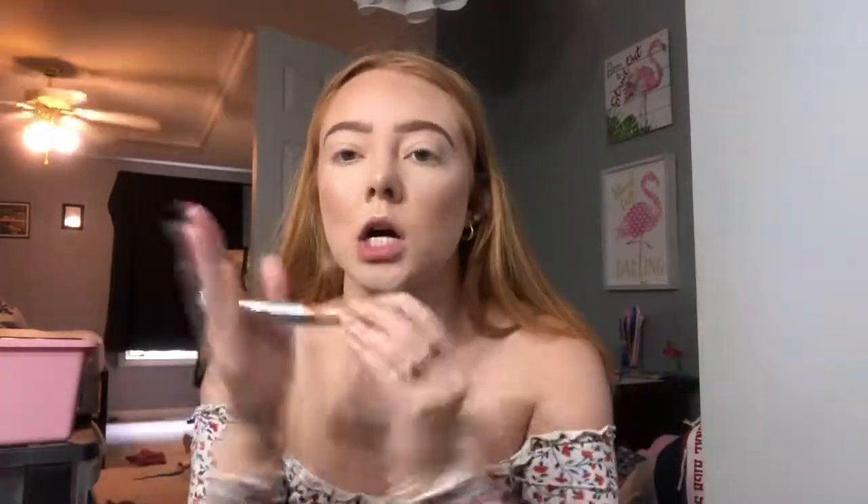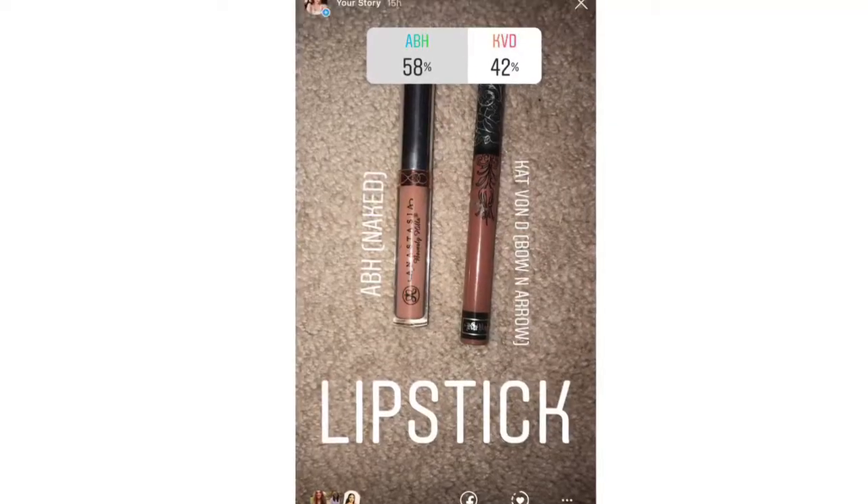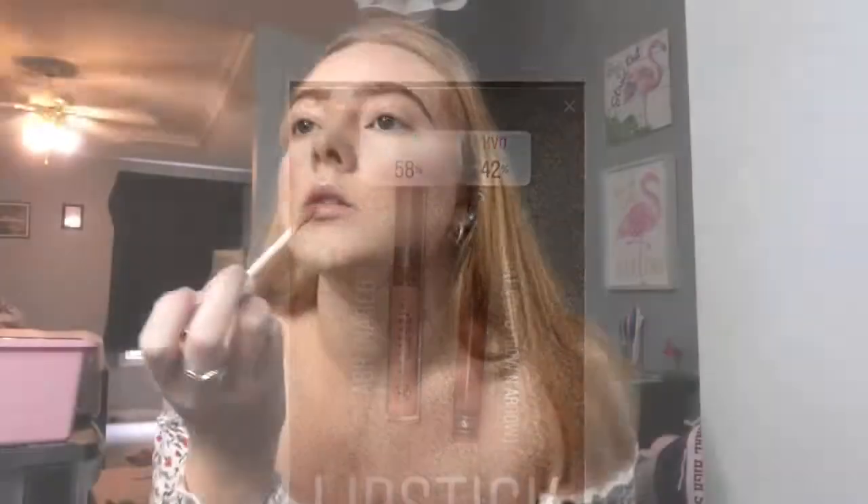I can taste the setting spray! I'm going to do my brows off camera since I only have one option, but I just remembered the brow gel — we'll do that on camera. Now we're gonna do lips: the lip product you guys chose was the Anastasia liquid lip in Naked.